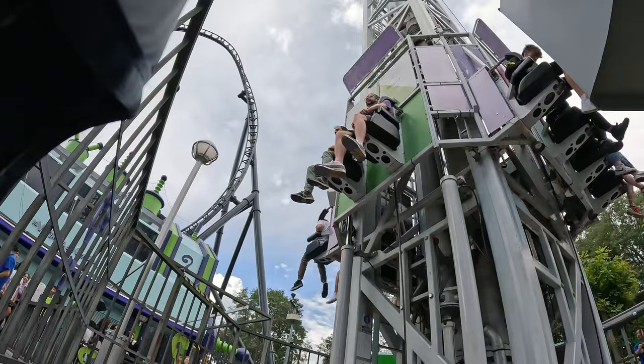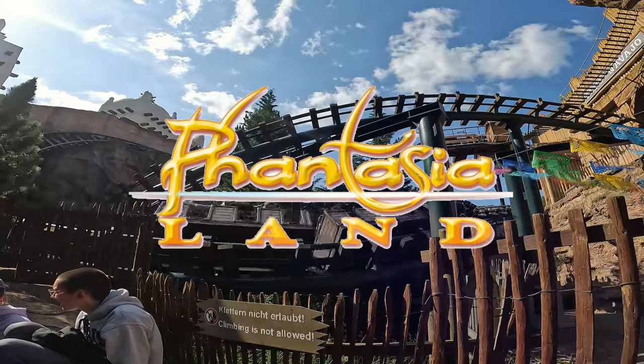I'm Paul from Loop Theme Park Adventures and this is my review of Fantasialand in Brühl, Germany.